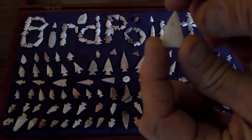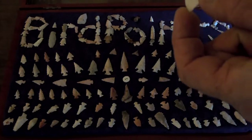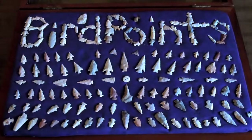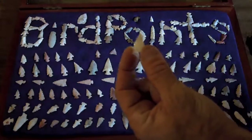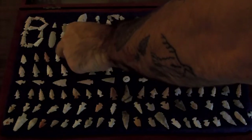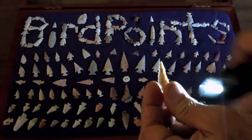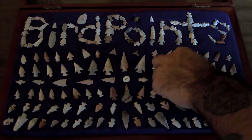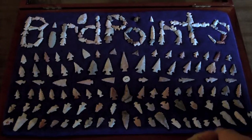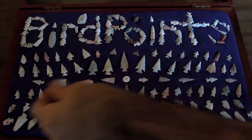This first Madison is translucent — you can see right through it. That thing is fully translucent, pretty cool. I've got a couple other translucent bird points in here too. This one here had a lot of translucent material in it, and then there are a couple little pink ones in here that are all translucent.